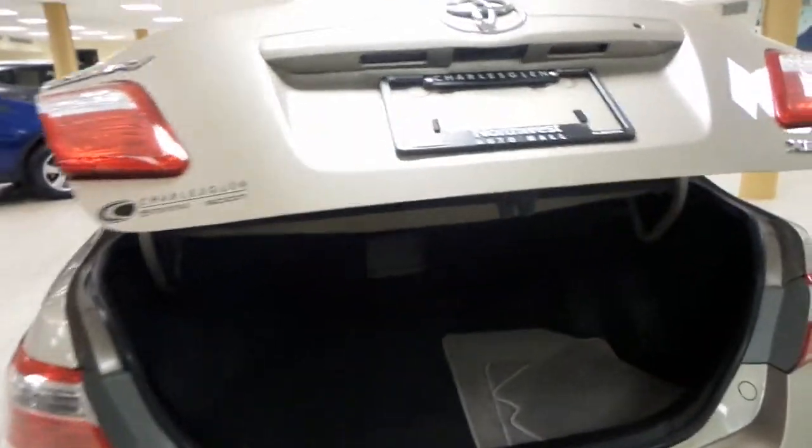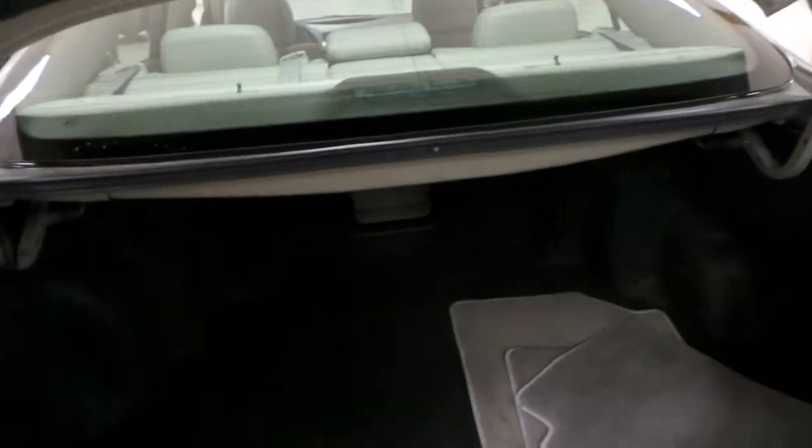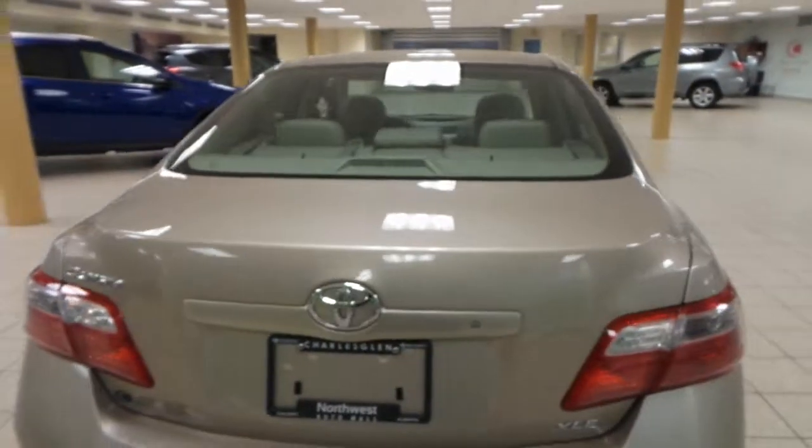Around back on the Camry we have a very spacious trunk. Lots of room for your cargo, and under the floor mat you'll find your compact spare tire. We also have rear window defrost.